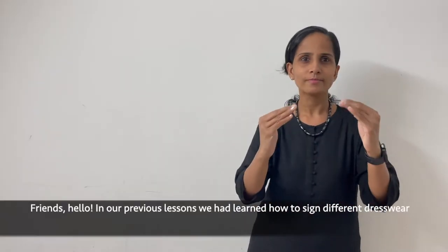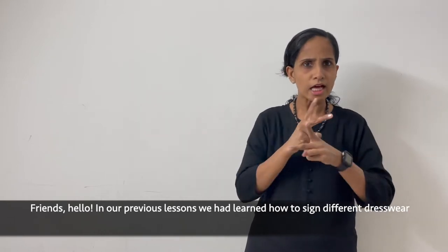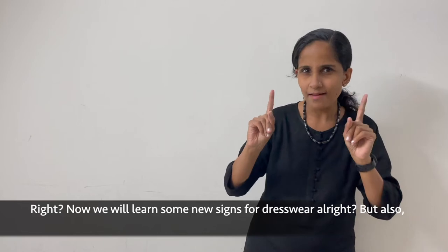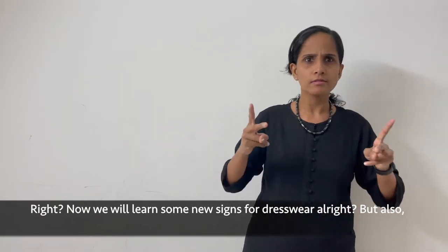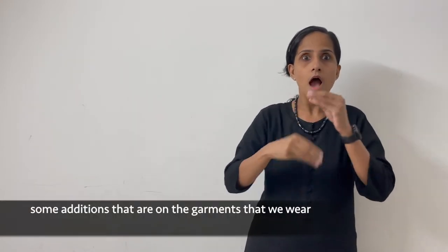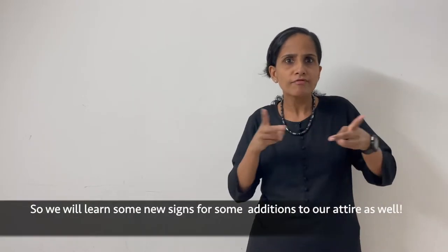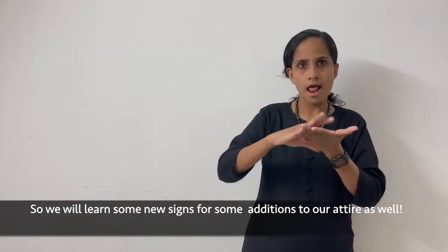Hello friends! In our previous lessons we had learned how to sign different dress wear. Right now we will learn some new signs for dress wear, and also some additions that are on the garments that we wear. We will learn new signs for some additions to our attire as well.